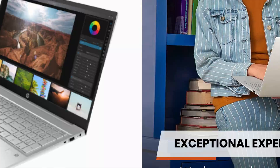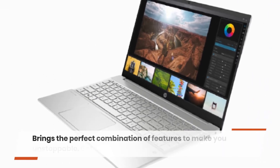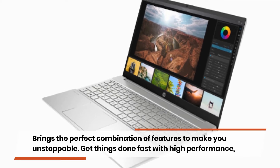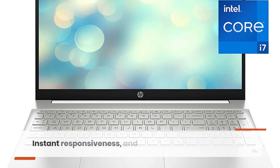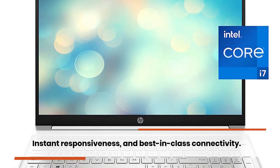Exceptional experience, anywhere. Windows 10 Home brings the perfect combination of features to make you unstoppable. Get things done fast with high performance, instant responsiveness, and best-in-class connectivity.